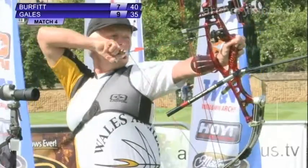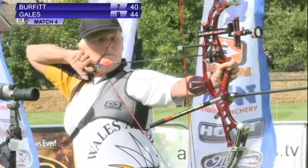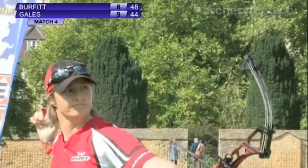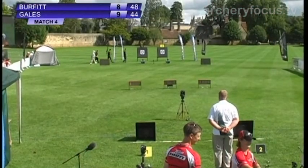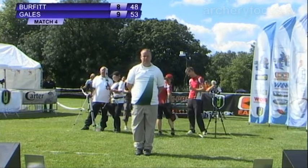Last arrow of this second set — another eight for Pauline Burfitt on target number two. A little window of opportunity opening for Andrea Gales on target one — can she take it? She can. It's a nine. Eight, nine, nine for her — 26 points versus 23 in that second set, so she edges a little further ahead. Five points, the advantage for Andrea Gales on target number one.